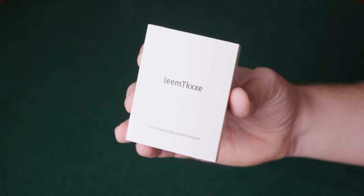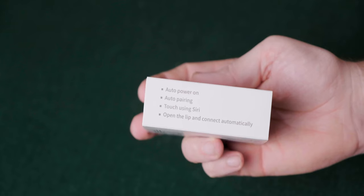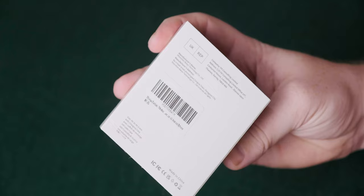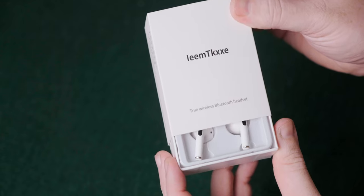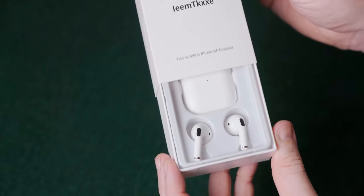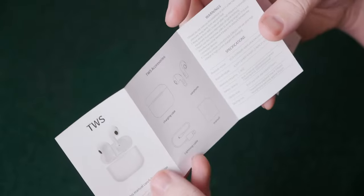On to the product. It comes with a box which states a brand I can't pronounce, and a true wireless Bluetooth headset note on the front. The side and back give you more information about the headphones, along with the address for where they're made. When you open the box, you're greeted with two earphones and a case that they go into for storage and charging. You also get a USB cable underneath, which is actually a lightning cable rather than a USB-C or micro USB cable. There's also an instruction manual featuring both Chinese and English variants.